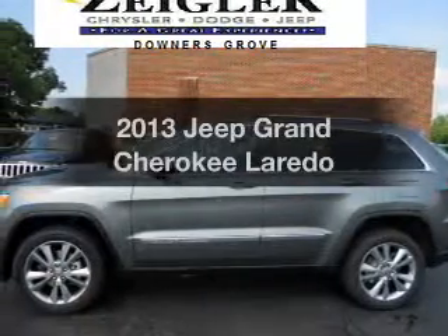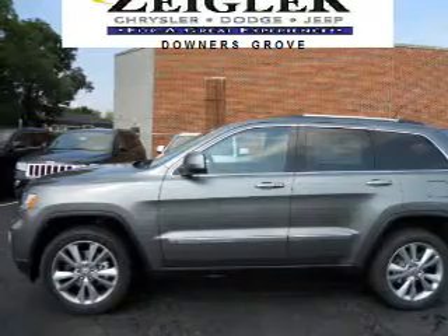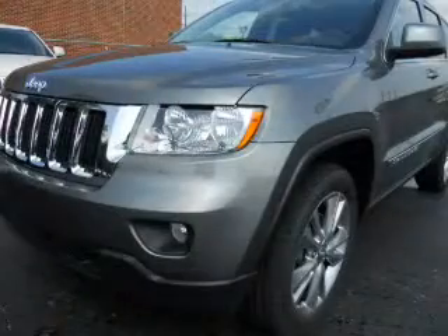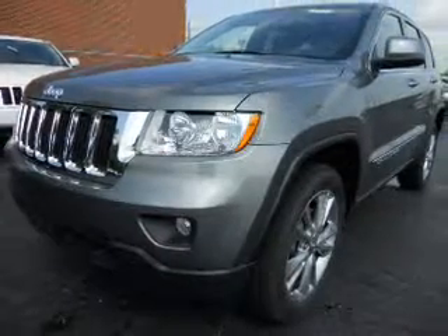Presenting the 2013 Jeep brand Cherokee. If you're looking for a first-rate auto, this one could be yours today. With a solid six-cylinder engine, the powertrain includes four-wheel drive that responds smoothly to its automatic transmission.